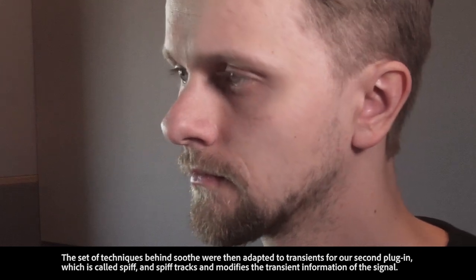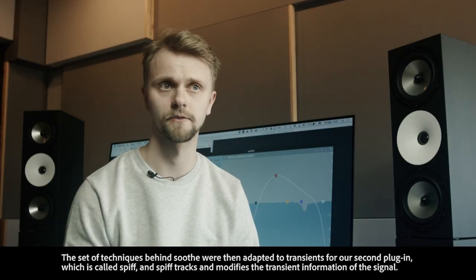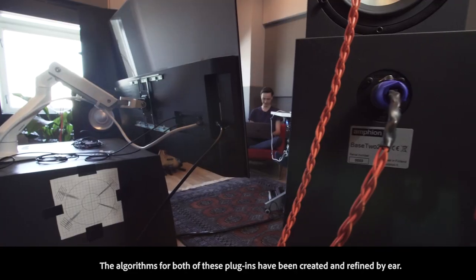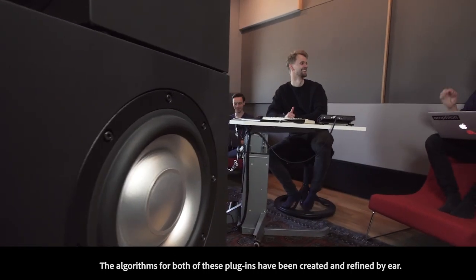The set of techniques behind Soothe were then adapted to transients for a second plugin which is called Spiff. Spiff tracks and modifies the transient information of the signal, and the algorithms for both of these plugins have been created and refined by ear.